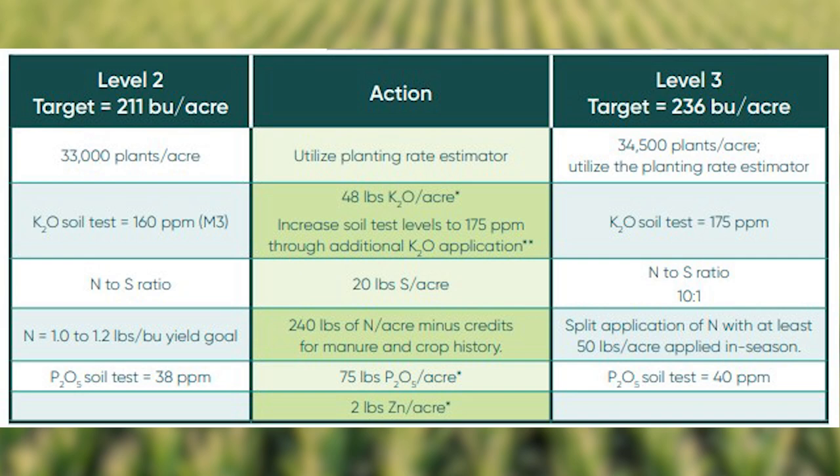This field has a history of about 215 to 220 bushels per acre, putting it at about level 2 on the Pioneer Yield Pyramid for the northern glacial GEM Zone.